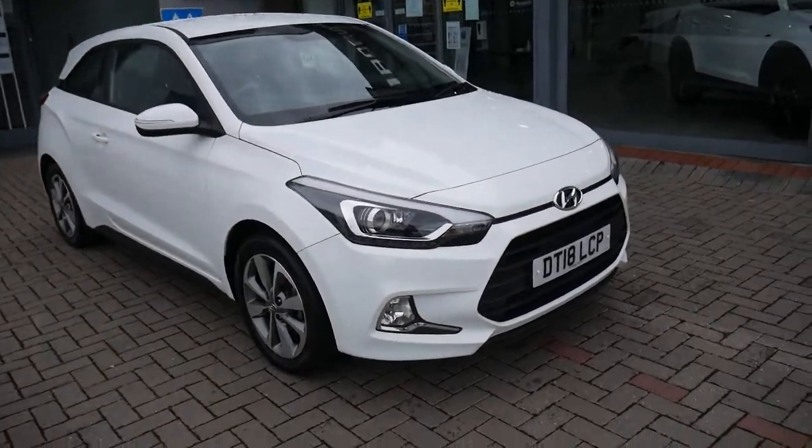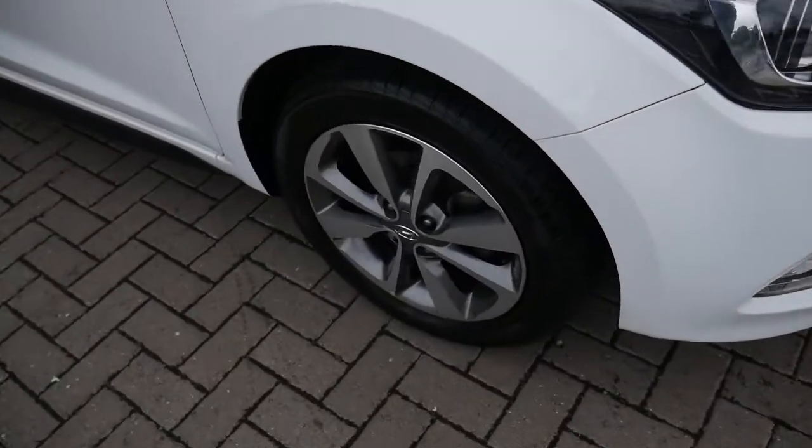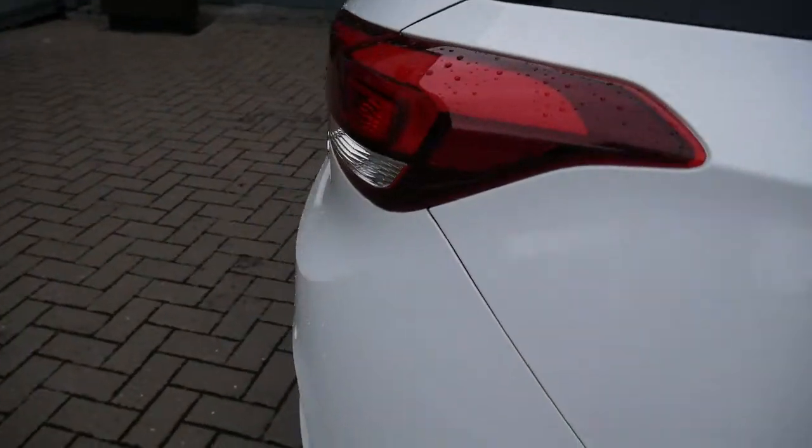It comes very well equipped. You've got your LED daytime running lights, alloy wheels, body-coloured mirrors and door handles. Around the back you've got your rear parking sensors.